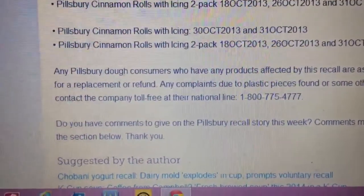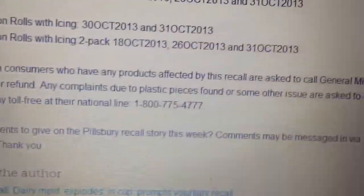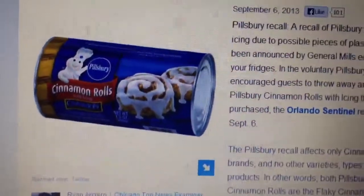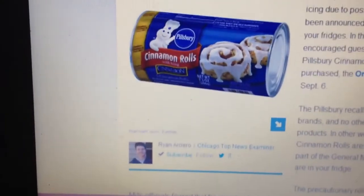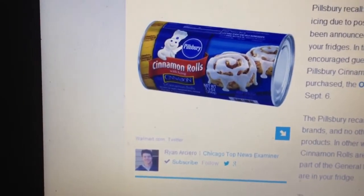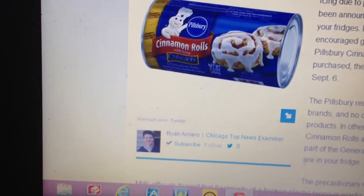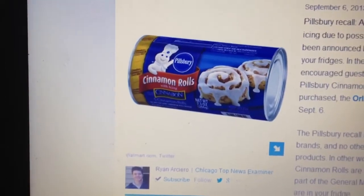It says here if you have those products, you can call General Mills for a replacement or refund. I'm gonna put a link in the description box so you can read the article for yourself. If you have this product in your fridge, either give them a call or probably take it back to the store and get a refund.